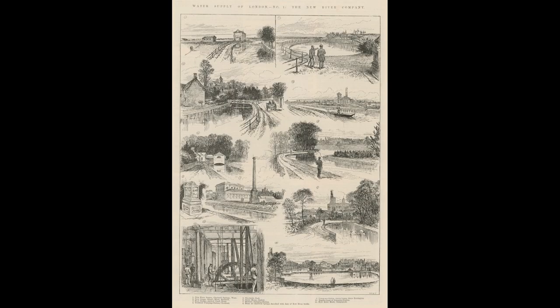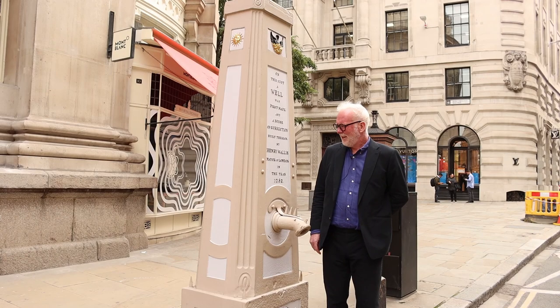It's worth mentioning the New River Company, which has connections with the city and supplied water to it. The New River Company had a chequered history, but finally was able to implement its plans with the help of James I, who became an equal shareholder within the company. The New River was completed in 1613, and it was a significant engineering achievement. Although the straight-line distance between the springs around Ware and New River Head was about 20 miles, the actual route was just over 40 miles.